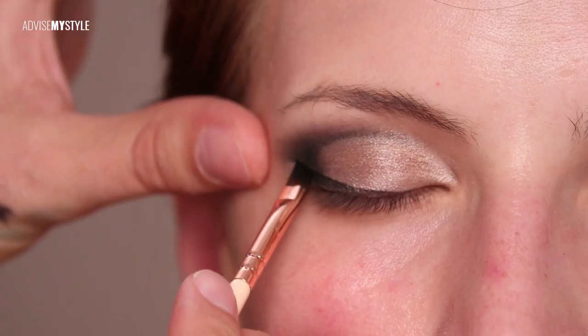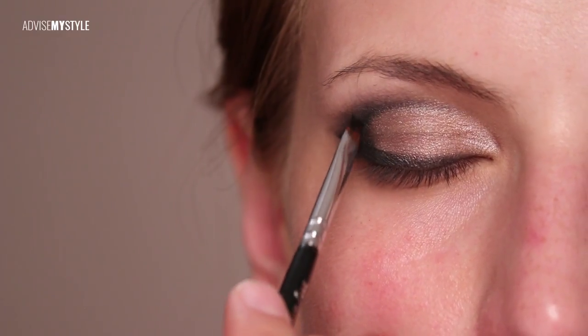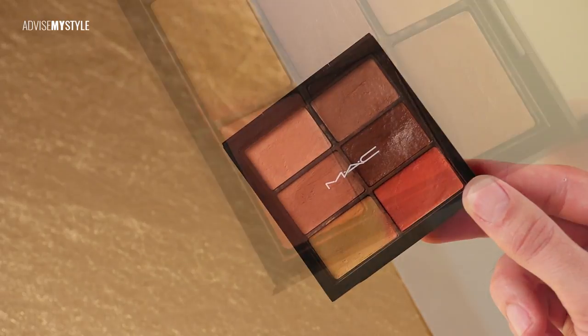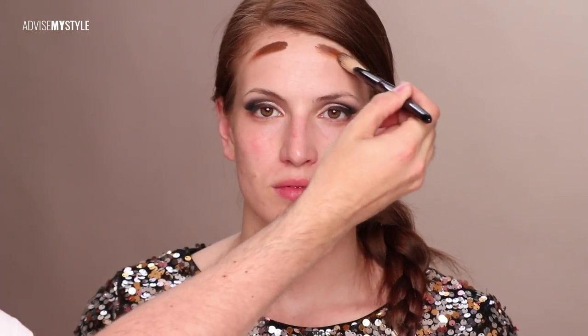Just make sure you clean the brush after going back into the pot so you don't dirty the eyeliner. So you see me now just building it up, building it up there, because I wanted this to be all black — just contouring her face.